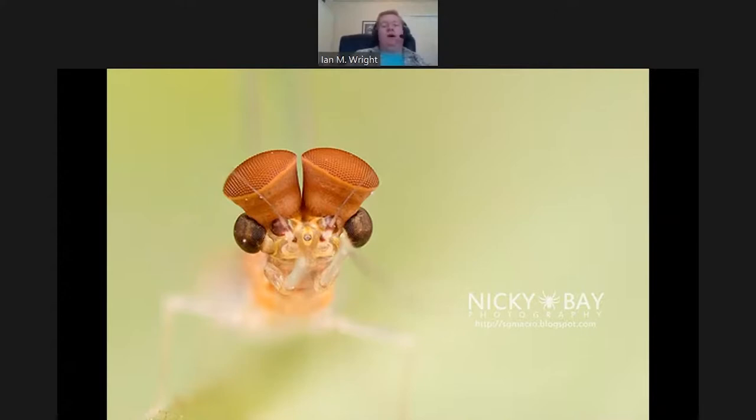In macro, there are ways to expand your depth of field. One of those is focus stacking — I'm not going to talk explicitly about that, I'll just show kind of an example of what that means.